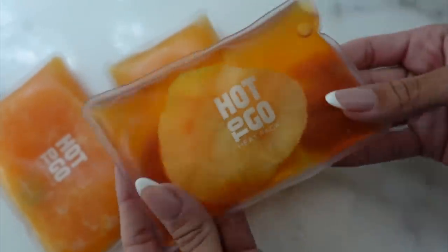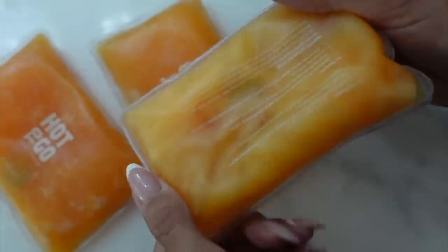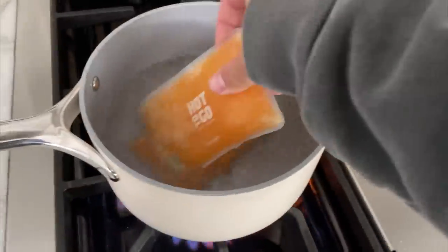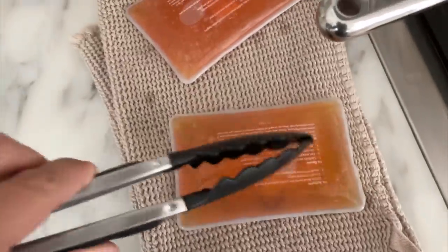They come in different sizes and a big pack on Amazon — I believe this is a small business that makes them. They get so warm, they last a long time, and the best part is they're reusable. All you have to do is boil them — as soon as they hit boiling water, they turn back to liquid and you can pop them all over again. These are just fun to play with. Even if you have a sore neck, cramps, or you're going skiing in cold weather — check them out.